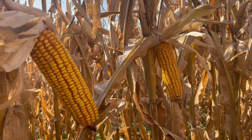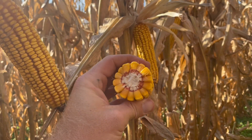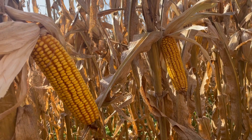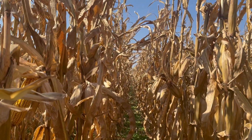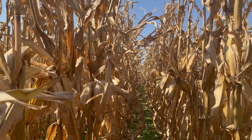There is a tremendous amount of kernel depth here — a lot of very heavy kernels. So when you compare kernel count with kernel depth, you've got a lot of ways to win. From a disease tolerance standpoint, we're very, very good. We do have a response to foliar fungicide with 64352, but overall the disease tolerance of this hybrid is excellent.